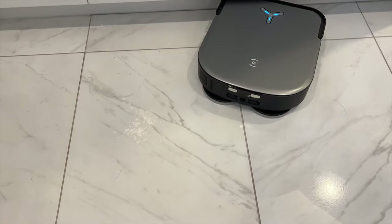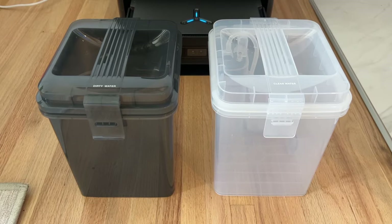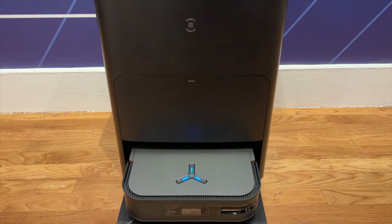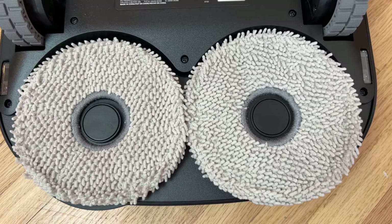As a mop, the X2 uses dual spinning pads to scrub off dried spills on hard floors while lifting the mopping pads off of carpets. The docking station has a large clean water tank to handle washing larger homes, and with all-in-one maintenance, it's refilled, the dustbin is emptied, and the mop pads are washed and dried with warm water and hot air to kill any musty odors. The dual roller brushes help beat dirt out of carpet and rugs, the new shape is really effective at edge and corner cleaning, and the built-in voice assistant can even figure out where you are in the home and come right to you for a clean.